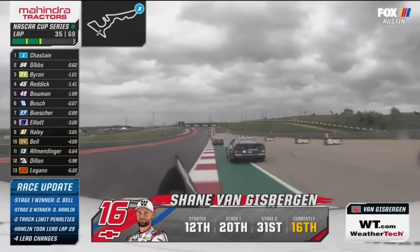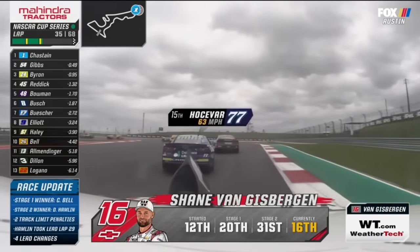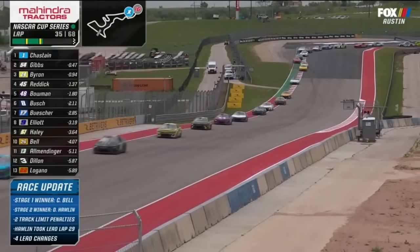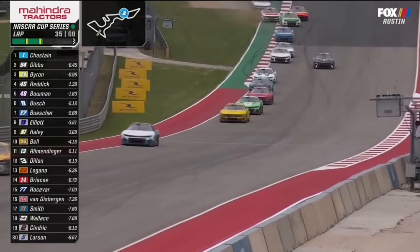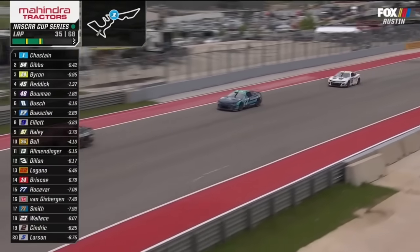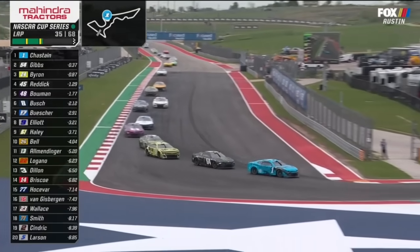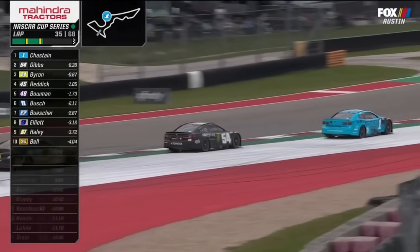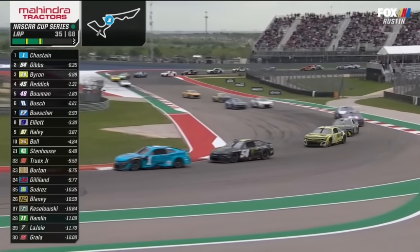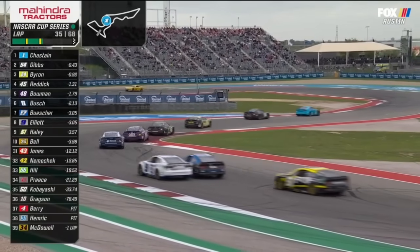Love watching these guys set up passes. They ride where they need to ride, and then all of a sudden start applying pressure and getting in position when it counts, passing corners down here in 11 and 12. WeatherTech Cam on board Van Gisbergen as he battles Hocevar. See him stacked up behind Ross Chastain. Ty Gibbs is probably a little bit faster than Ross, but Ross has put the car where he needs to put it to get a good drive up off the corner. Hasn't made any mistakes yet.